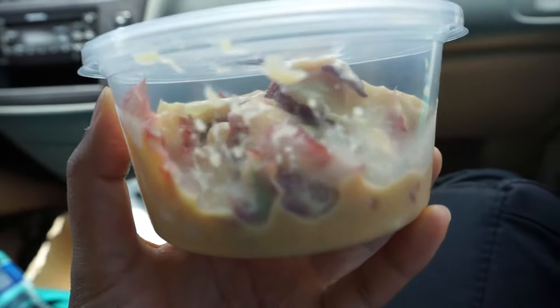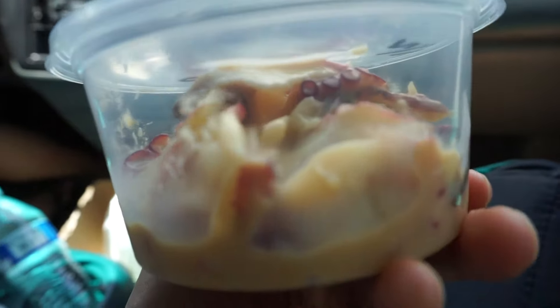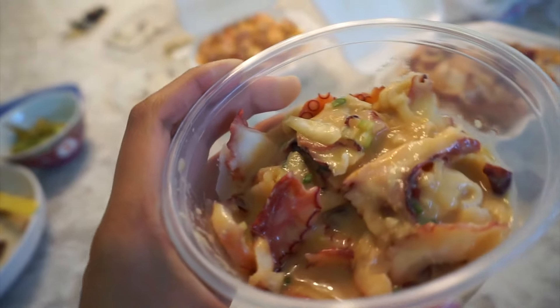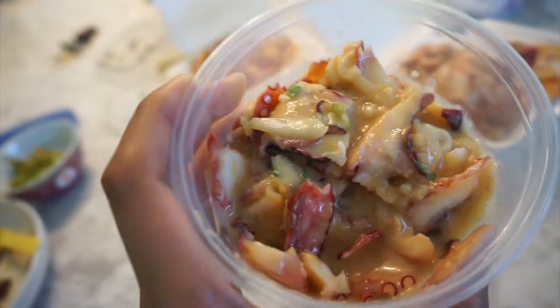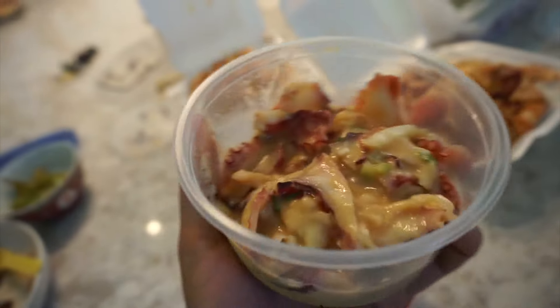This last one is the miso taco. It tastes like miso but also ended up being sweet. I thought it was okay, but the sweetness and amount of miso sauce was a little overpowering. Not my favorite, but it wasn't too bad either.